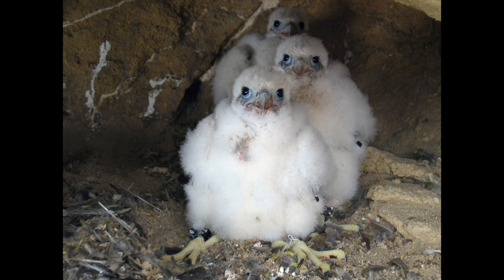Peregrine falcon newborn chicks are called eyases. After about 40 to 45 days they become fledglings, which means their feathers and muscles are developed enough for flight.